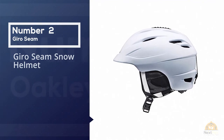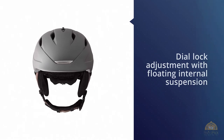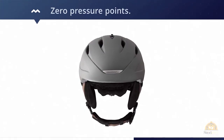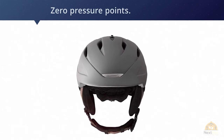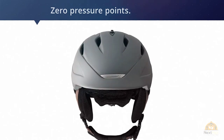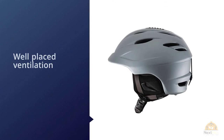Number two: the Giro Seam snow helmet. I have to say that the Giro Seam is my everyday ski helmet — you're about to learn why these helmets totally kick ass. A dial adjustment with floating internal suspension means the helmet adjusts to fit your head like a glove with zero pressure points. I wear this helmet seven to eight hours a day for a hundred-plus days a season, with well over 400 days in it — trust me, you'll forget it's there.